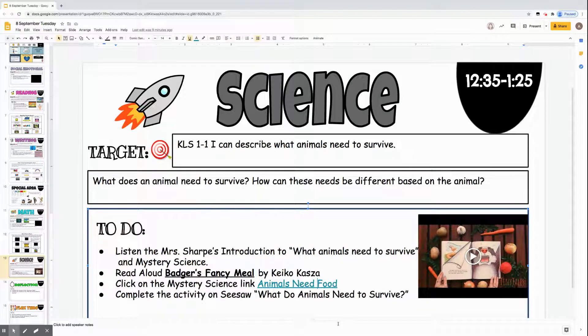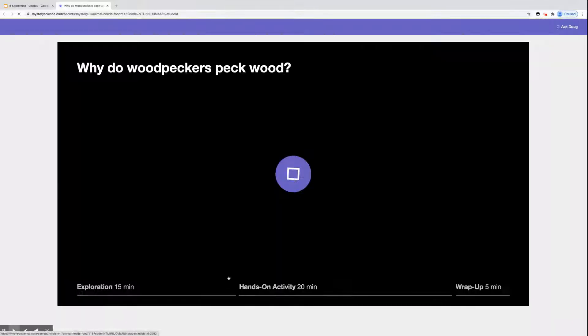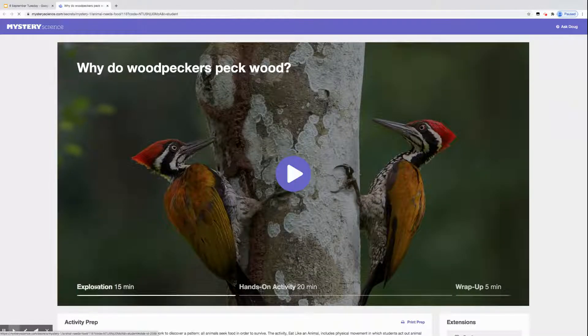I'm also going to introduce you to Mystery Science. You're going to come down here and click right where it says 'Animals Need Food' — the link is right there. You click on Mystery Science, and it's going to come up. You'll see that there's an exploration activity you have to do, a hands-on activity, and a wrap-up.